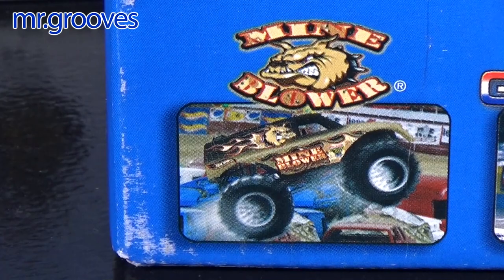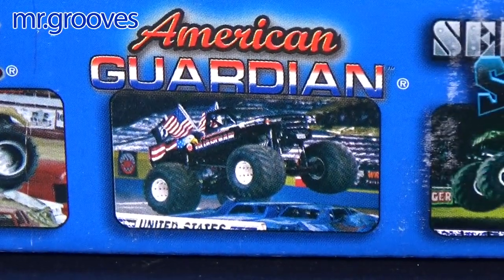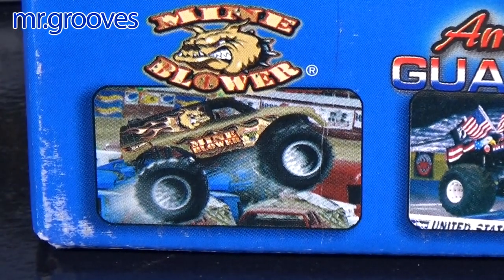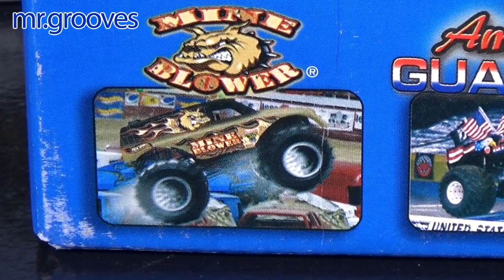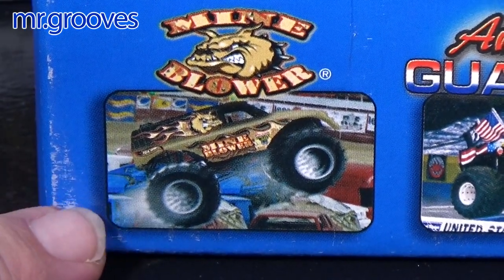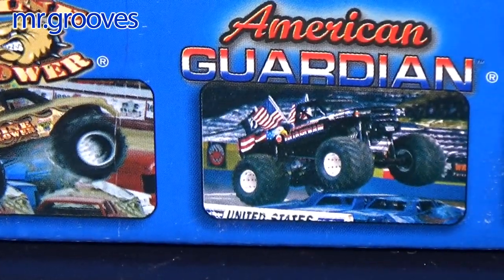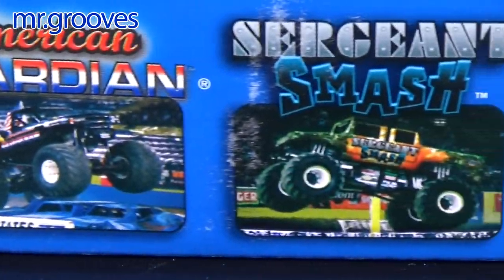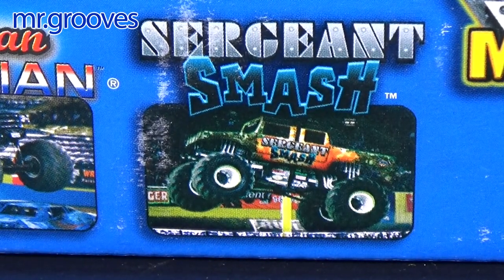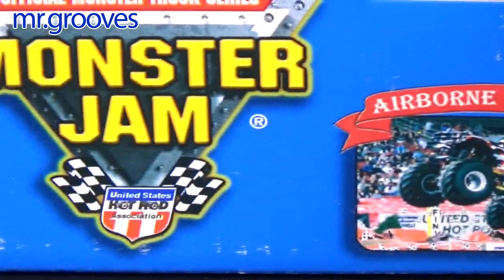There are images of the trucks on the bottom front of the package. I know this one's a real truck, but like this one — Mind Blower — I'm not sure. It looks like they made up that image because you can see the graphics for speed right here, but this one does not, so that one's a real picture. This one's a real picture too, so it's probably a real truck. Sergeant Smash. Airborne.